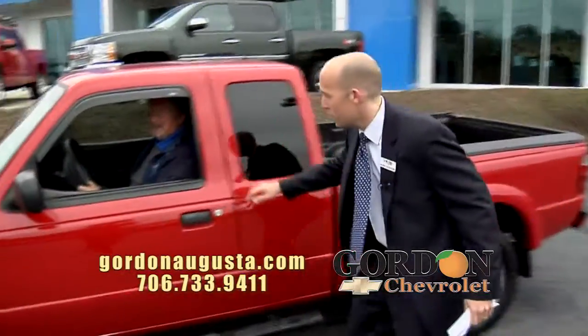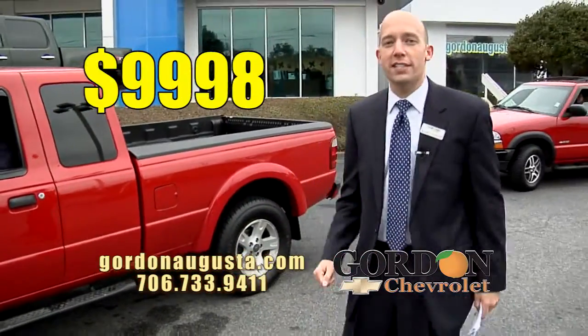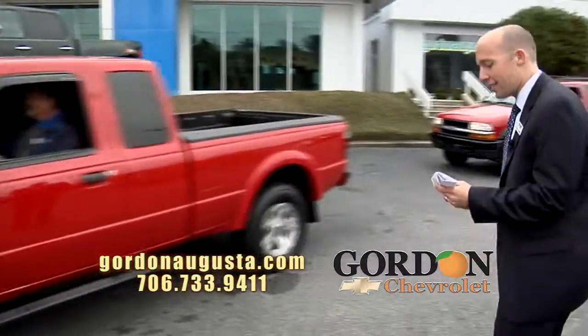Mike's behind the wheel. Is this a fantastic truck? Absolutely. That's right, it is. Four-wheel drive, ladies and gentlemen, and the best part is the price — $9,998, less than ten grand for a four-wheel drive pickup. Moving on, Mike, let's take a look at the next one.